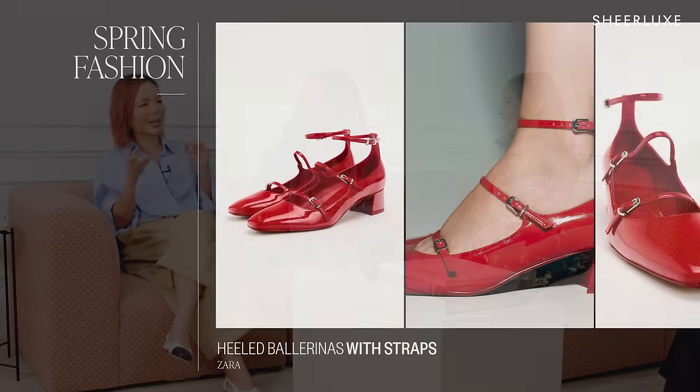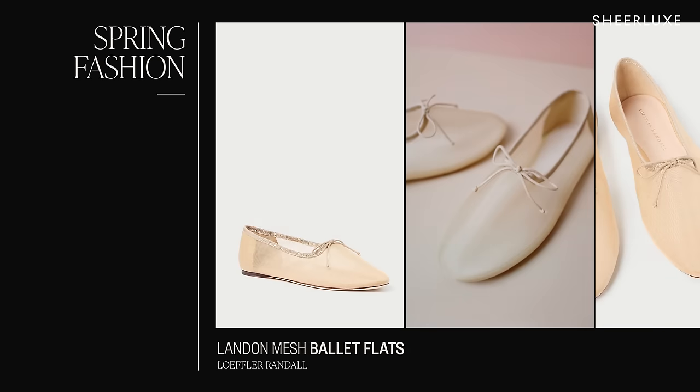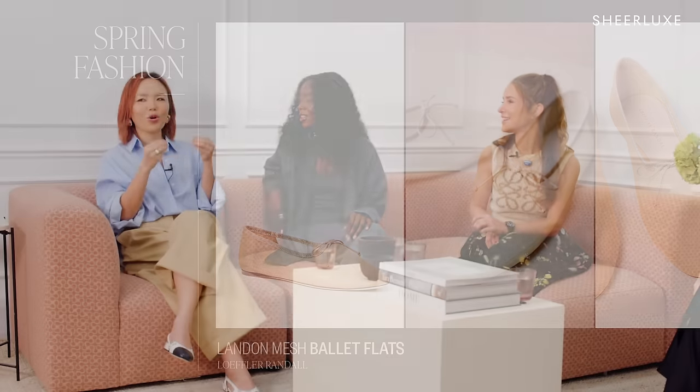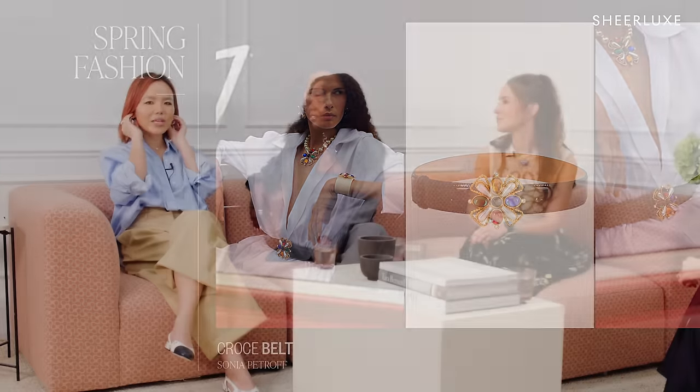There is this pair of patent leather block heel flats, Mary Jane from Zara — triple straps, so chic. And also ballet flats from Loeffler Randall. The mesh, I love the pastel colors — so spring. Also loving a chunky accessories moment. There is this belt from Sonia Petrov — it's very giving, giving 70s Chanel vibes. And always loving chunky jewelry, a mixture of gold and silver.